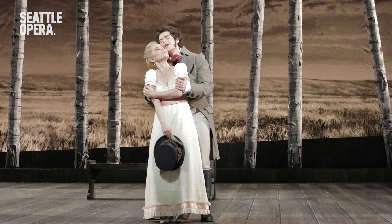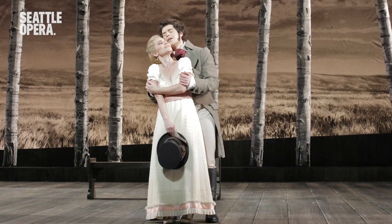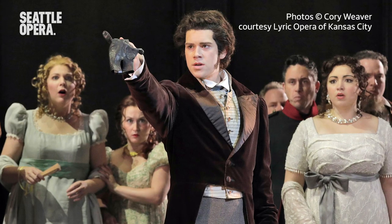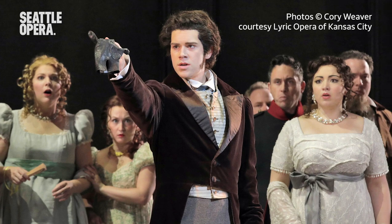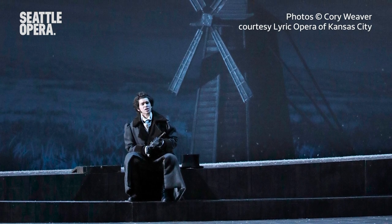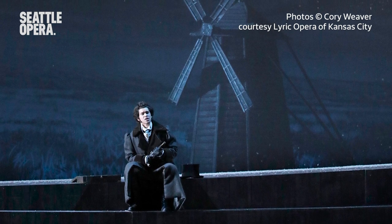When we first meet Eugene Onegin, he is introduced to Larina and her daughters. He's recently moved to the country and is also wearing browns and earth tones. Later in the opera, he's wearing all black — it's a pretty serious scene. It's a riding outfit.